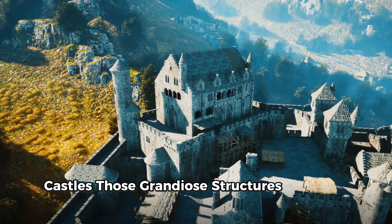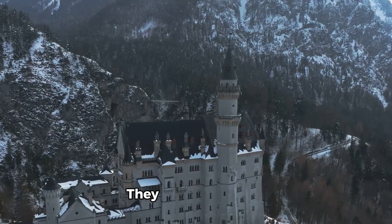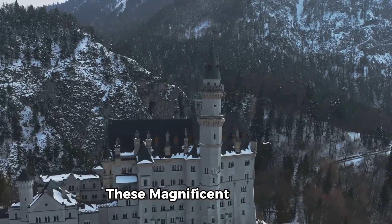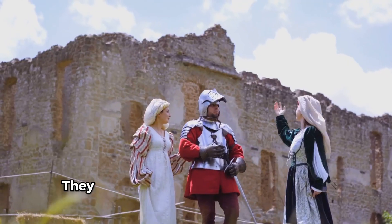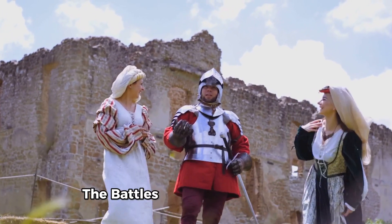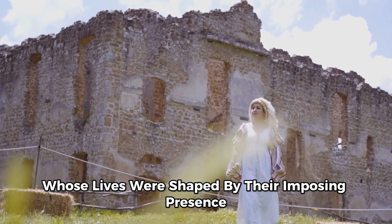Castles, those grandiose structures of stone in history, stand as living reminders of our past. They embody power, mystery, and architectural brilliance. These magnificent edifices scattered across the globe each tell a unique tale. They whisper stories of the kings and queens who once roamed their halls, the battles fought at their gates, and the common folk whose lives were shaped by their imposing presence.